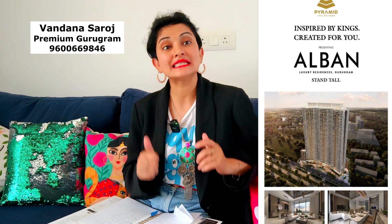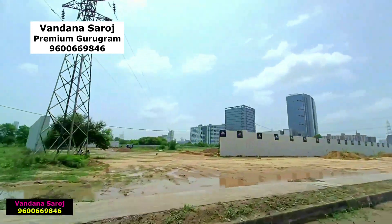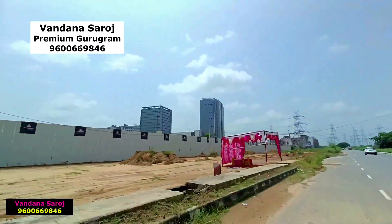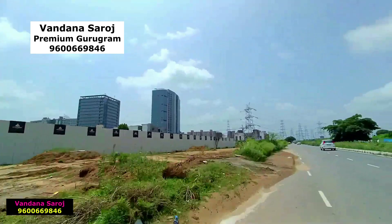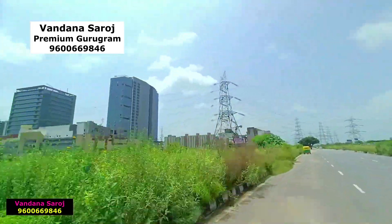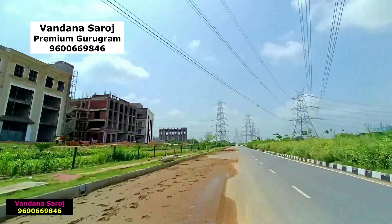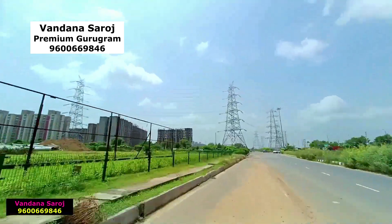First, let's see the location of this Pyramid Alban project. On my left, this is the land parcel — a new launch luxury residential project which is coming on SPR with a premium location and best price. Let's start with this project today from SPR's location.